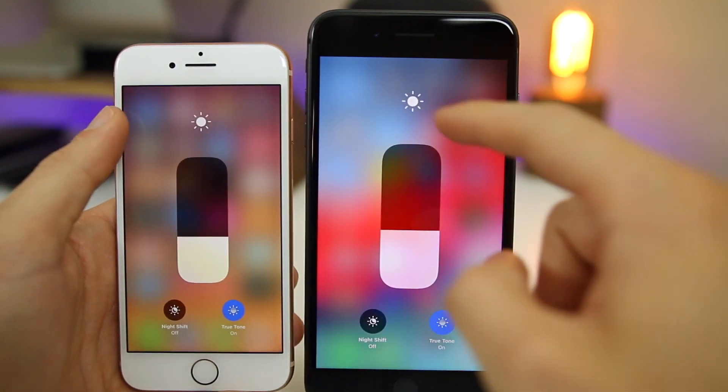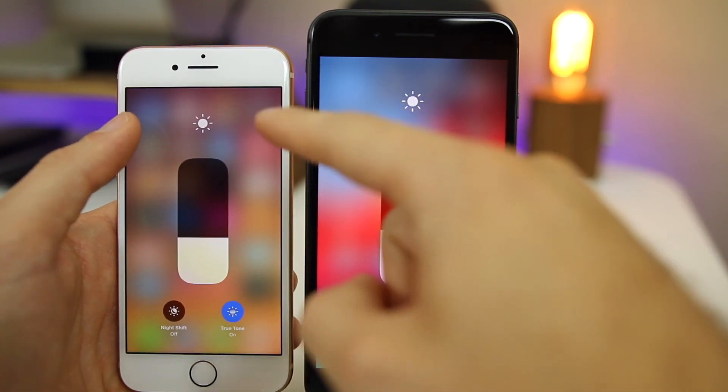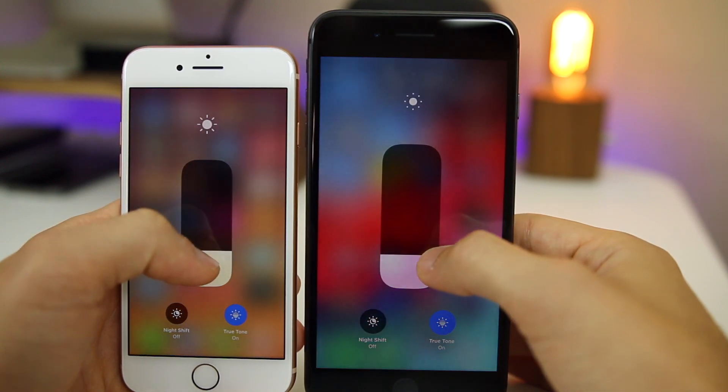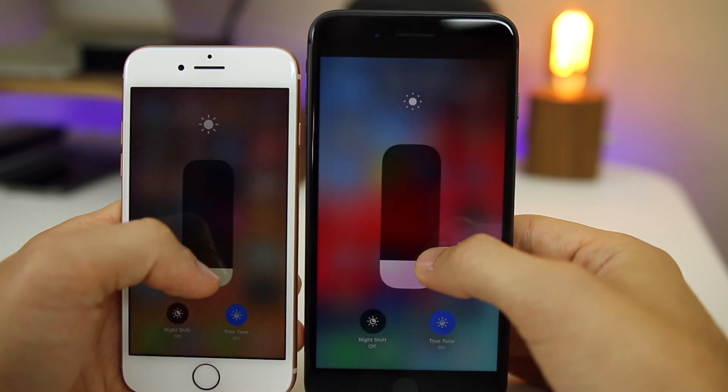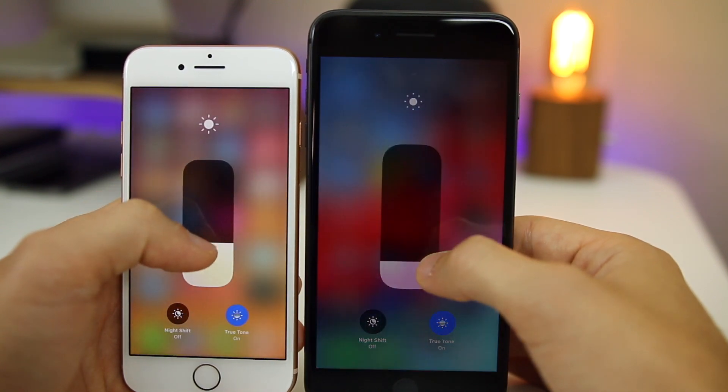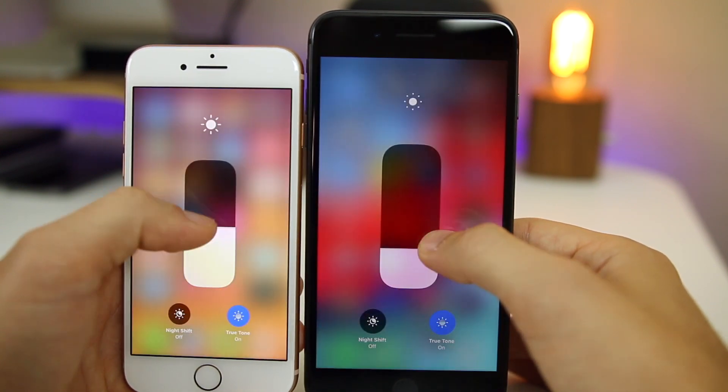If you go to Control Center and 3D Touch on the brightness, you'll notice the sun icon shrinks quicker in iOS 12 than it did in iOS 11. It also gets a new look — it now has little dots instead of just rays like in iOS 11. It's a lot more responsive than it was in iOS 11.